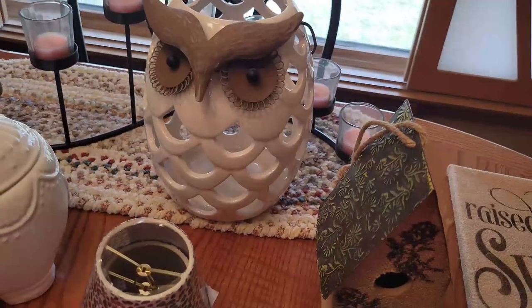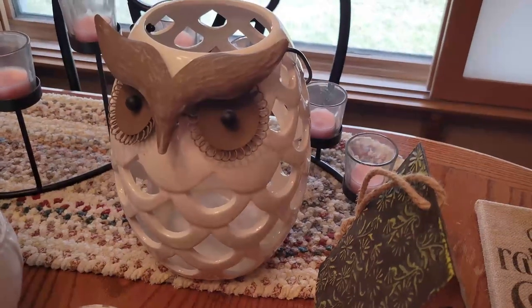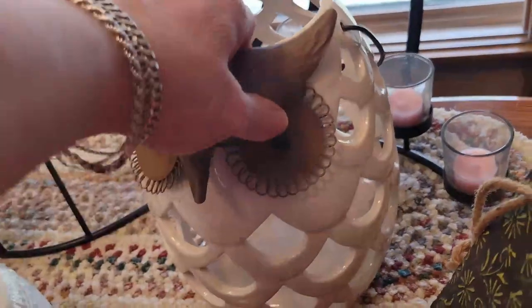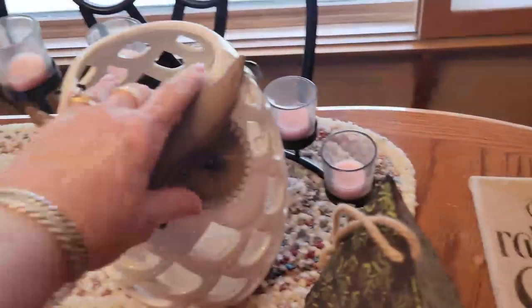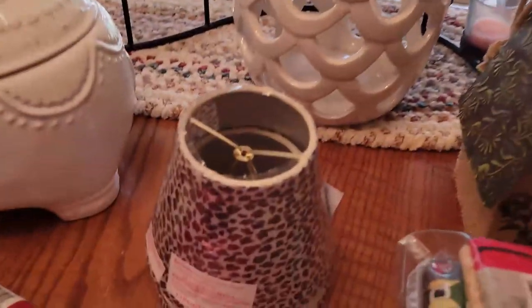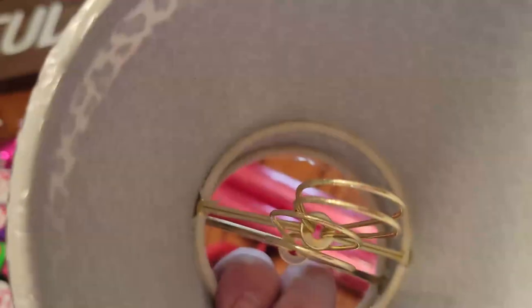I love this big owl lantern. I do have some bigger candles and even some plain glass to put down in there, and then that will be in my booth. He is really big and this is metal — isn't he beautiful? He was only $5. Once I put a candle in there, I'll probably put him up for $16.